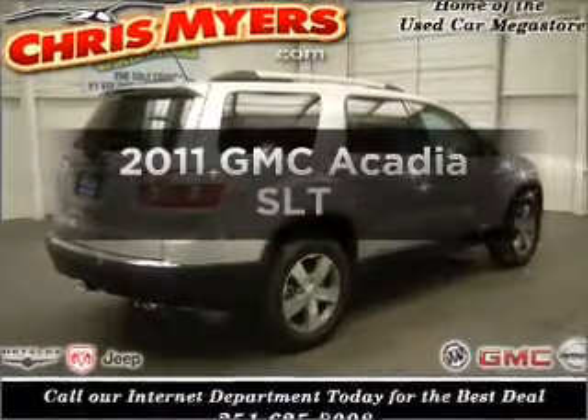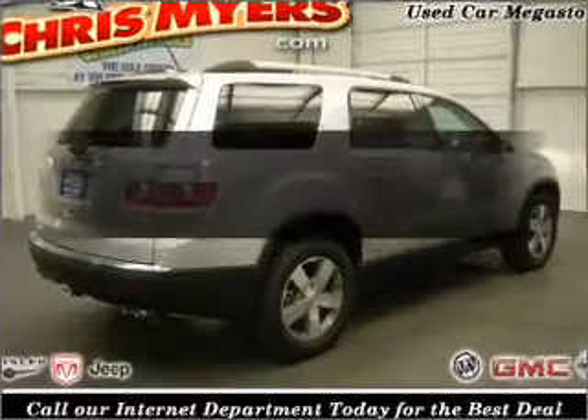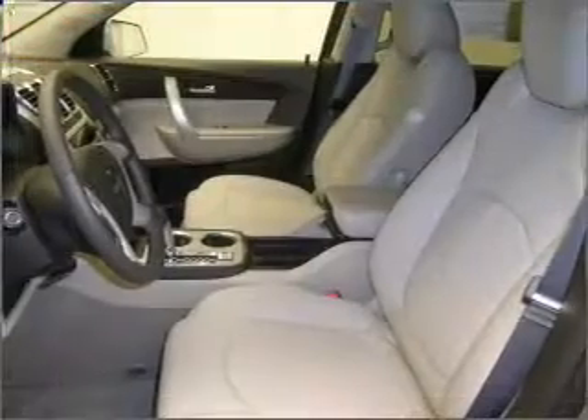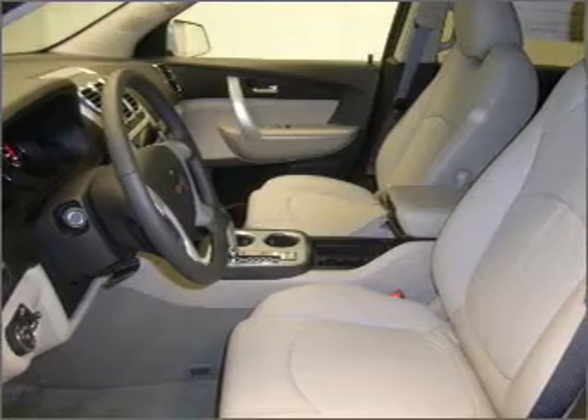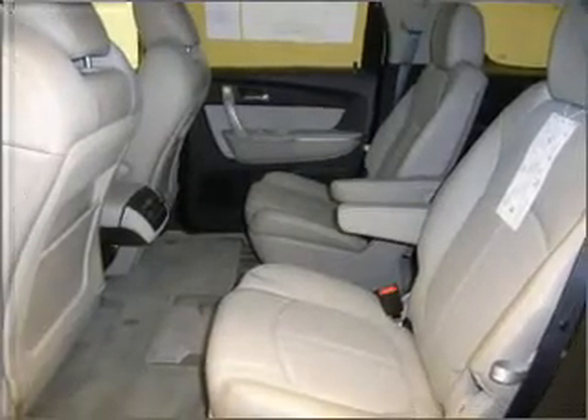If you're looking for a first-rate auto, this one could be yours today with a reliable six-cylinder engine that responds smoothly to its six-speed automatic transmission. Premium wheels give a more luxurious look. Treat yourself to a premium sound system.